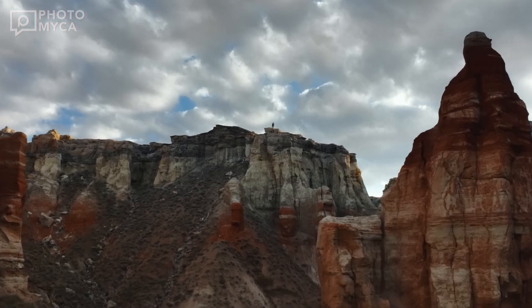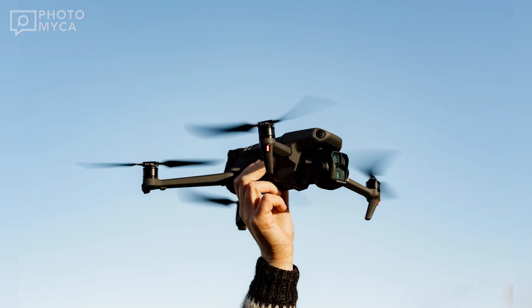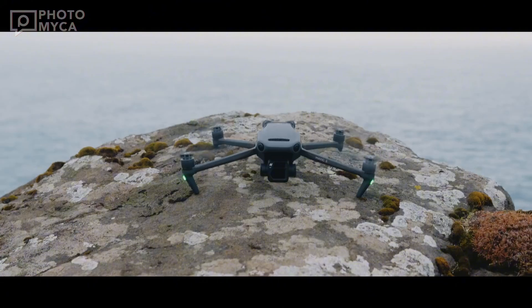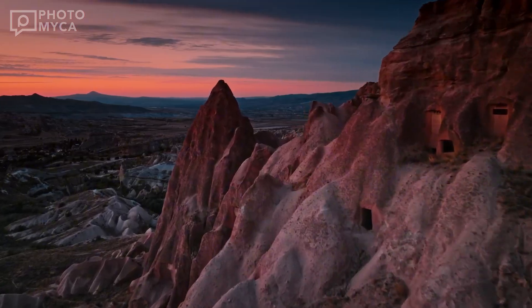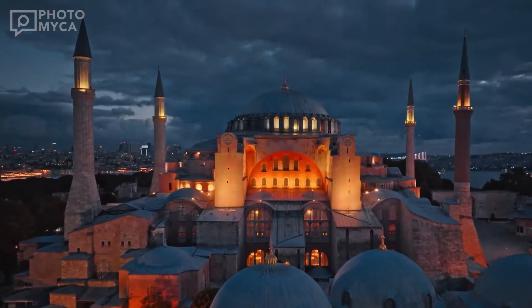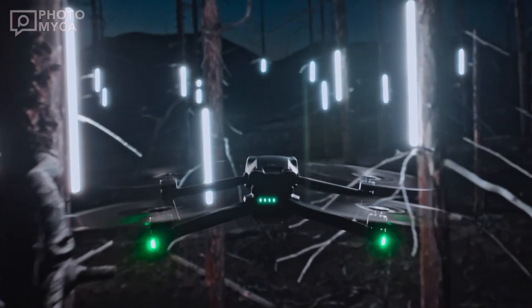While all this information stems from leaks and speculation, one thing is clear: the DJI Mavic 4 could set a new benchmark in drone technology. From its advanced camera system to its aerodynamic design and groundbreaking features, this drone has the potential to redefine what's possible. What are you most excited about? Let us know in the comments below. And as always, stay tuned to Photomica for the latest updates, reviews, and tips on the best tech for creators.